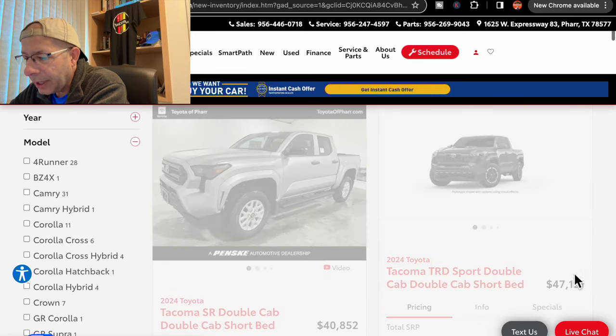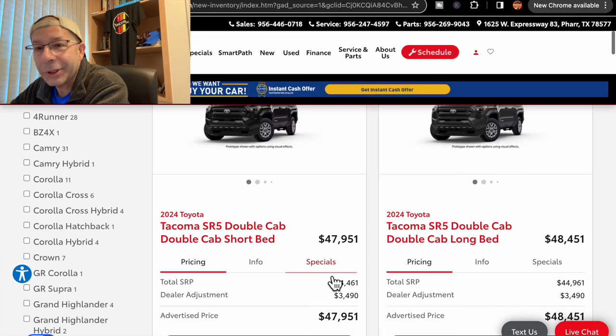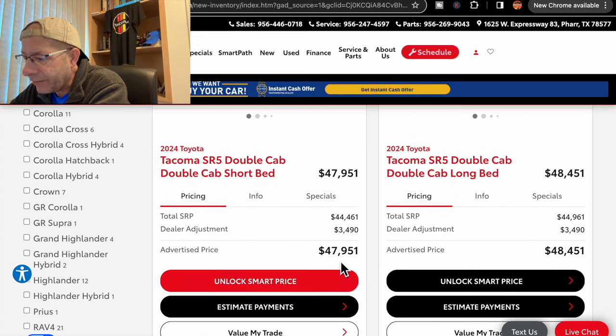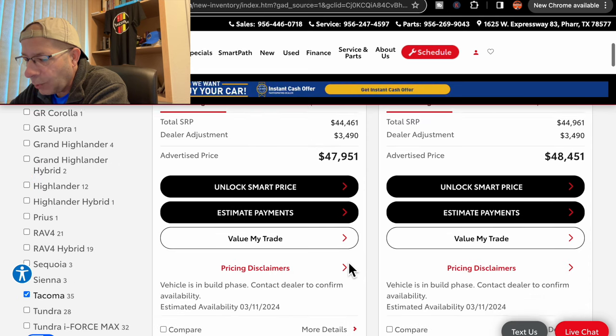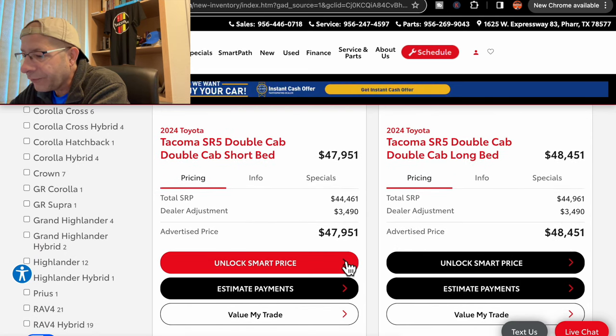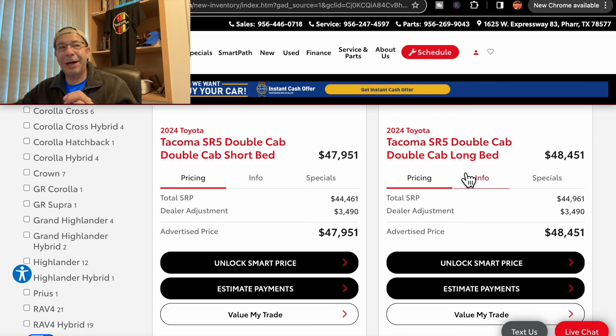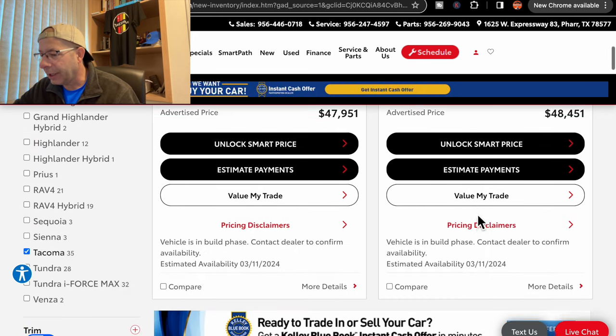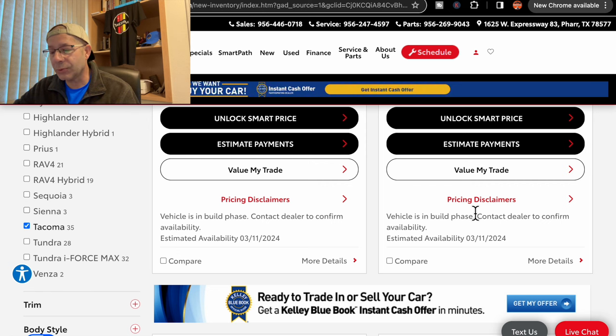Going to the second page now, getting close to the end. We have an SR5 double cab at $47,951, due in on March 11th. Another SR5 — this one is a long bed, a true unicorn. You don't see a lot of long beds, kind of like manual transmissions. This one is $48,451 with a dealer adjustment, also due March 11th.